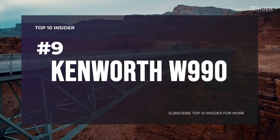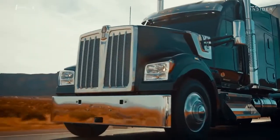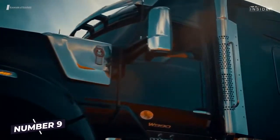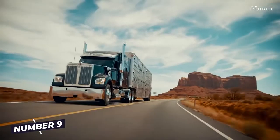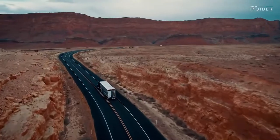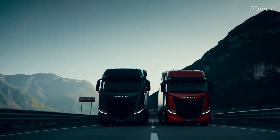Number 9: Kenworth W 990 — retro on the outside, modern on the inside. The Kenworth W 990 combines luxury features and high quality with great reliability. With its 12.9-liter PACCAR MX-13 engine, the long-nose delivers a powerful 565 horsepower, making it perfectly easy to transport heavy payloads.